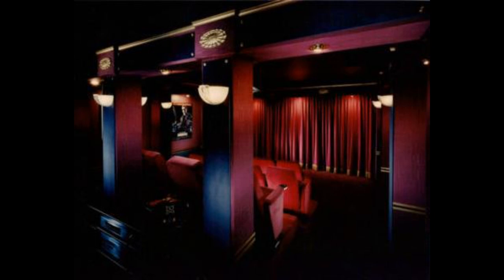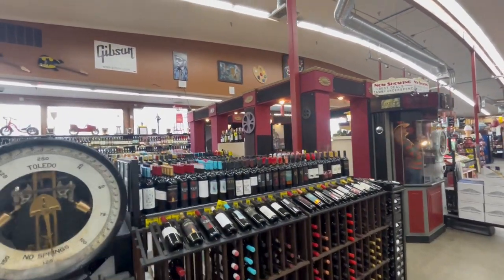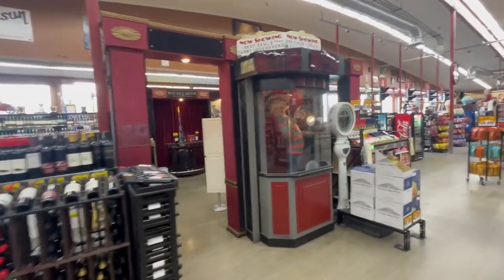Anyway, long story short, I stopped in today and was excited to see that it was still there. So here's a quick video of me walking through it. All right, so we're at the Grocery Outlet up on Skyway up there in Renton. I just so happened to be in here today, and I wanted to take a look at this TDA home theater.